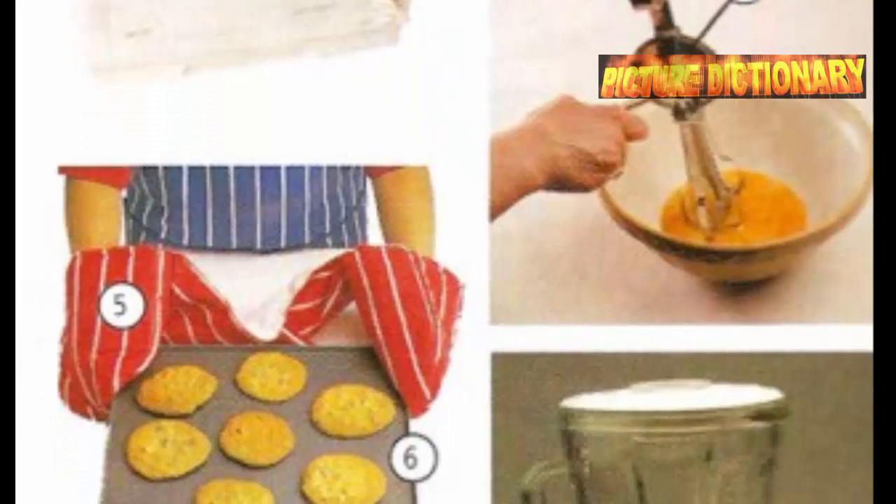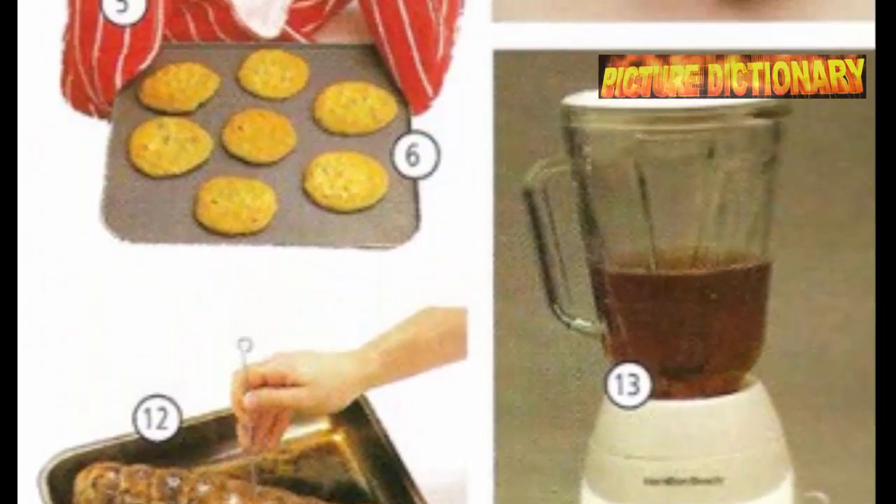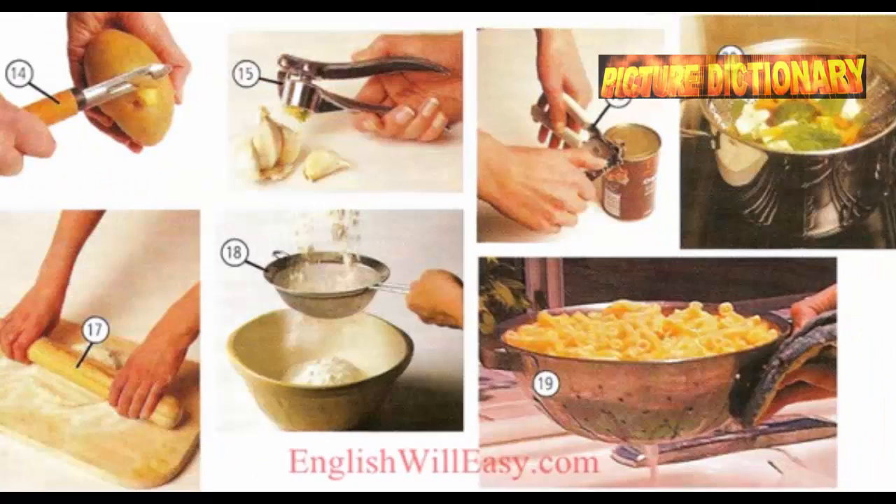Toaster. Pot holder. Cookie sheet. Egg beaters. Roasting pan. Blender. Peeler. Garlic press. Can opener. Rolling pin. Sieve. Colander. Steamer.